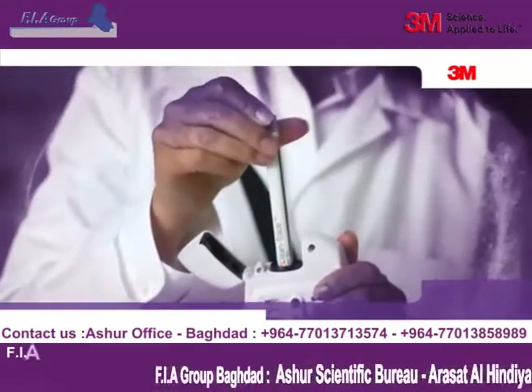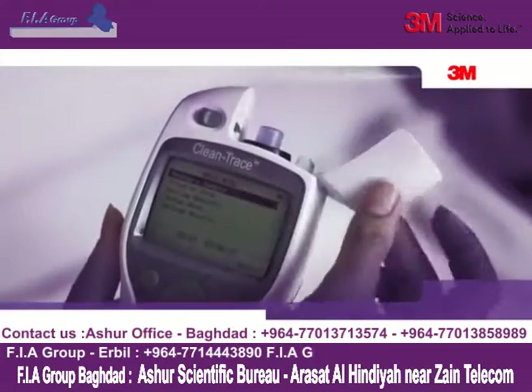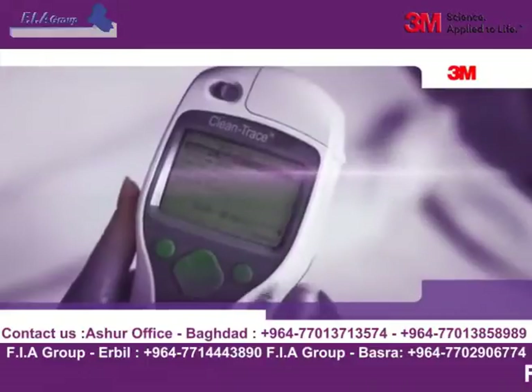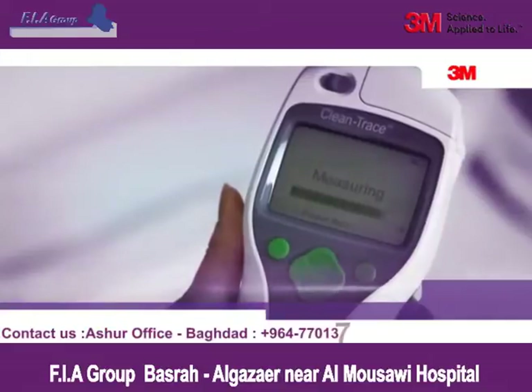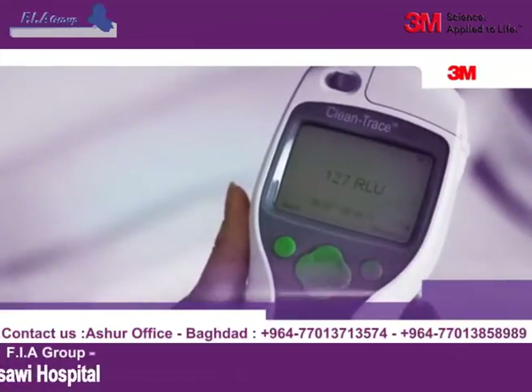Organic residue levels, normally invisible to the eye, can be measured precisely by the 3M Clean Trace NGI luminometer. This measurement will be expressed in relative light units, or RLUs. One simple, quick swab can provide a rapid, objective measurement to accurately quantify surface cleanliness.